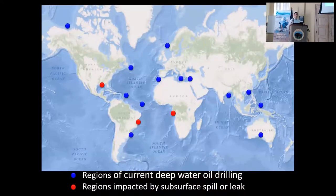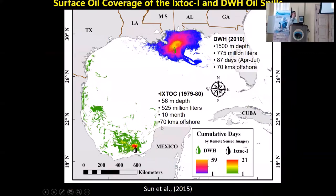This is a broader consideration than just the Gulf of Mexico. Each one of these blue dots is an area where there's current deepwater exploration, or intended deepwater exploration in the case of the Arctic. All of the red dots are areas where leaks or spills have occurred in deepwater exploration. The two largest submarine spills in history occurred in the Gulf of Mexico. The Deepwater Horizon in 2010 happened about a mile deep — 1,500 meters — over about 87 days. And the less-covered Ixtoc spill in 1979 lasted almost 10 months. It was much shallower than the Deepwater Horizon but still subsurface, so there are a lot of similarities.